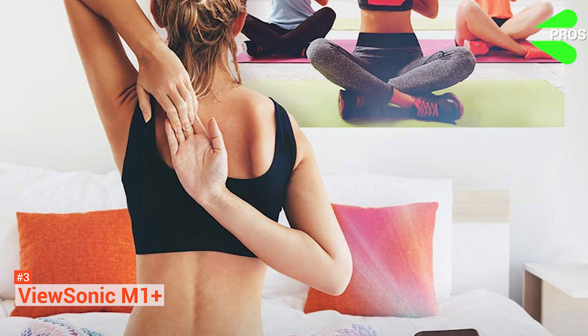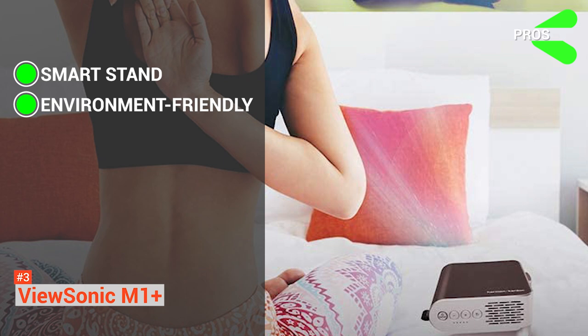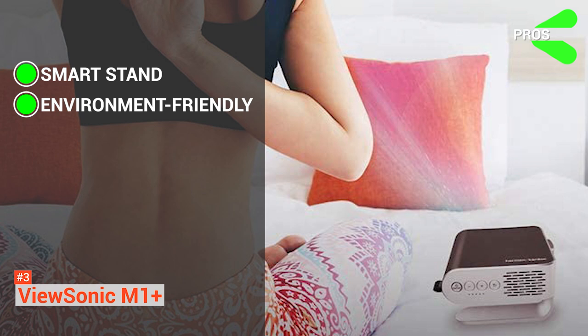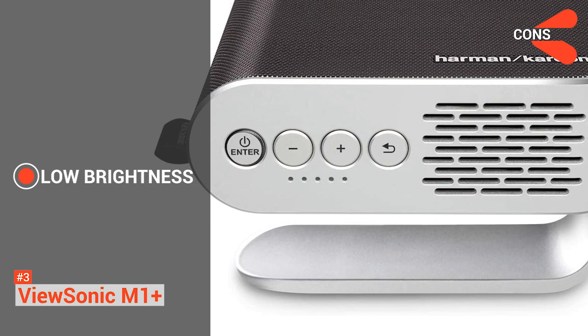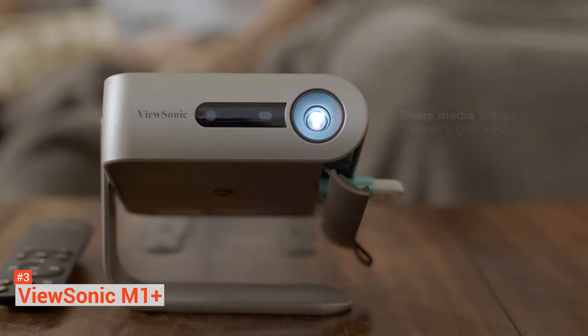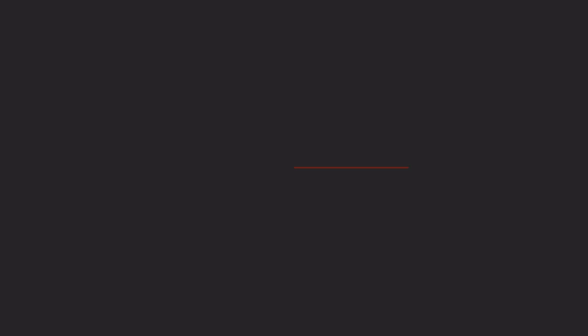The pros are: it comes with a built-in smart stand that serves as a lens cover while also providing 360-degree setup. And it is environment-friendly — this projector uses the latest mercury-free and lamp-free LED technology that offers both a greener and a filter-free projector solution. The downside, however, is its low brightness. If you aim to use this projector in a brightly lit room, the images may appear a bit dim or blurry. For a better viewing experience, you will have to cover the windows or turn off one or two lights.